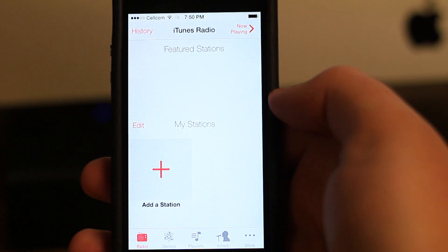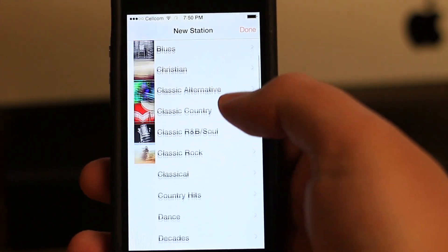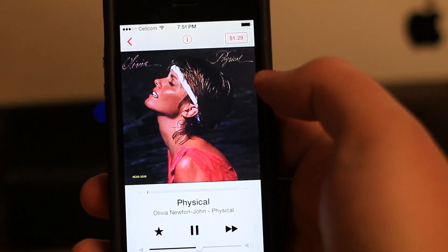From the main screen, you're able to add your own radio stations based on a genre, or by searching for a particular song or artist. Once you've created a station, music will start playing based on the type of selection you've made.